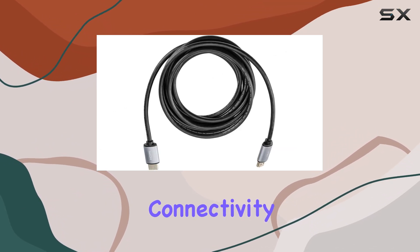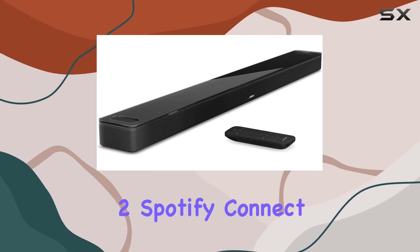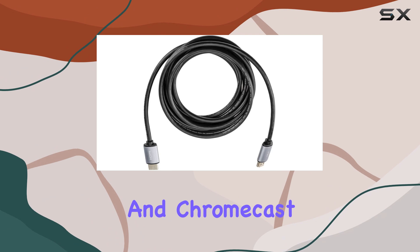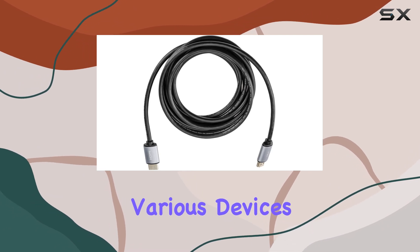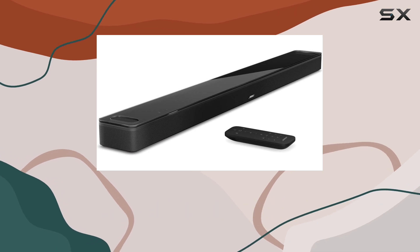The soundbar's versatile connectivity options — including Wi-Fi, Bluetooth, Apple AirPlay 2, Spotify Connect, and Chromecast — ensure seamless streaming from various devices. The Bose Smart Ultra is designed to be a customizable home theater solution.